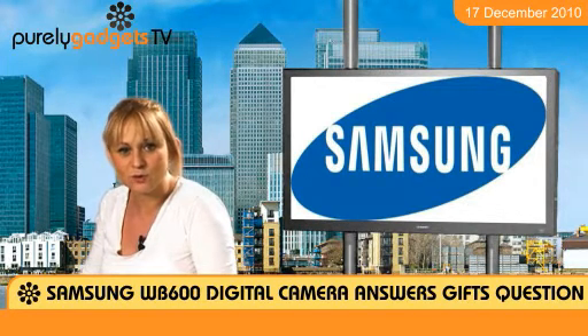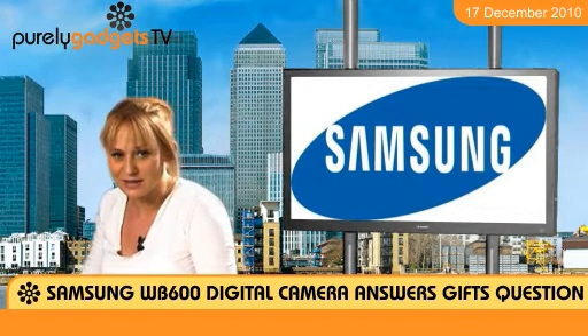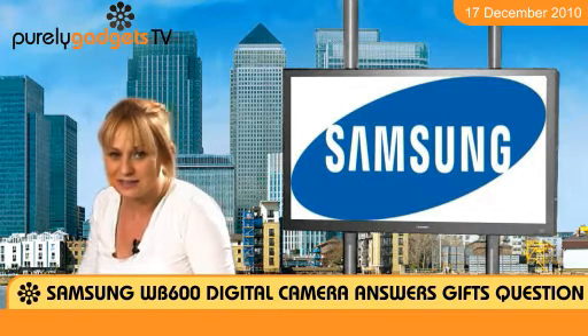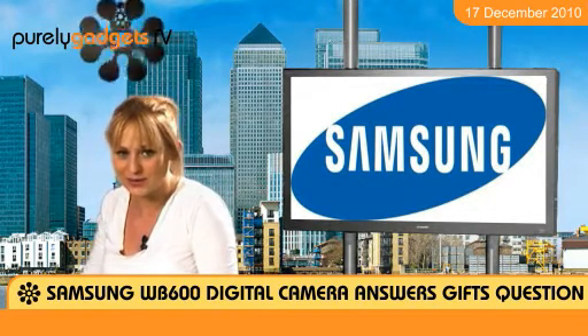Not only does it have all these great features, but the camera looks fab and the retractable lens means it's easy to carry around. So if you're struggling to find the last of this year's Christmas gifts, this 12 megapixel Samsung digital camera is available at Purely Gadgets today.